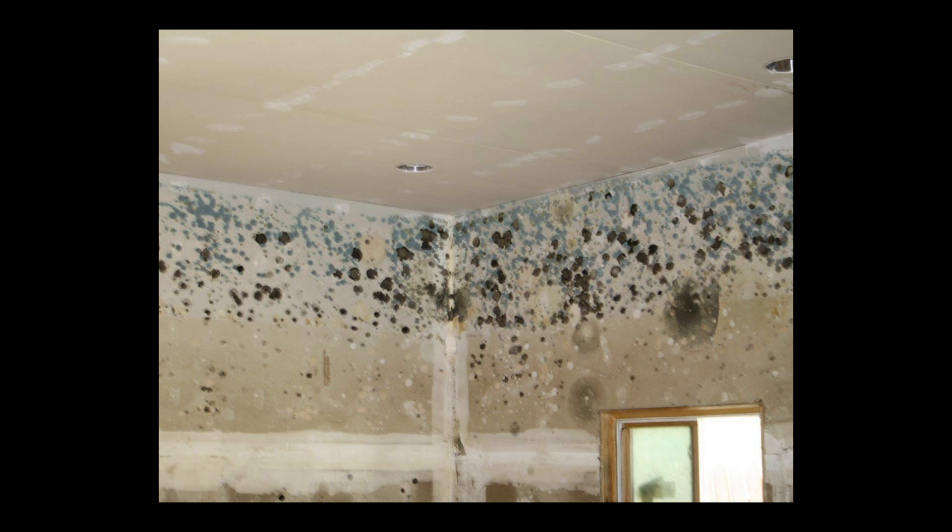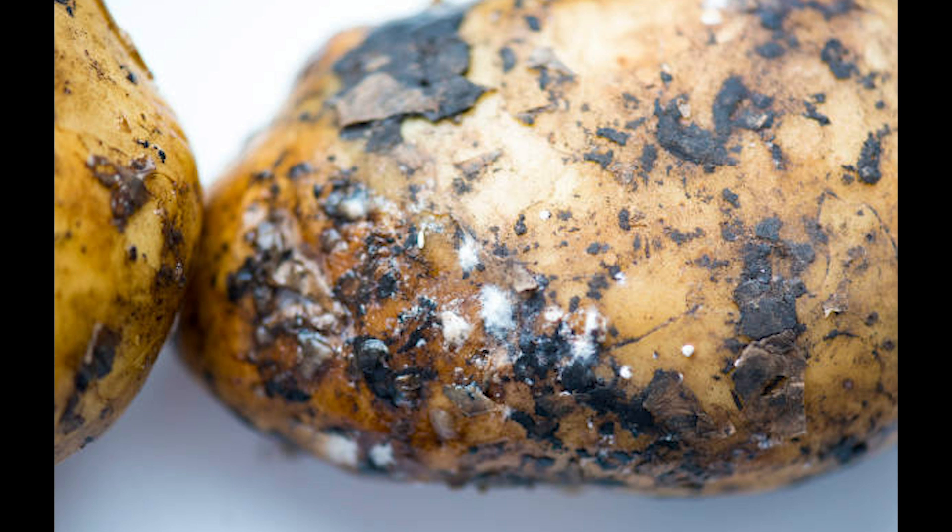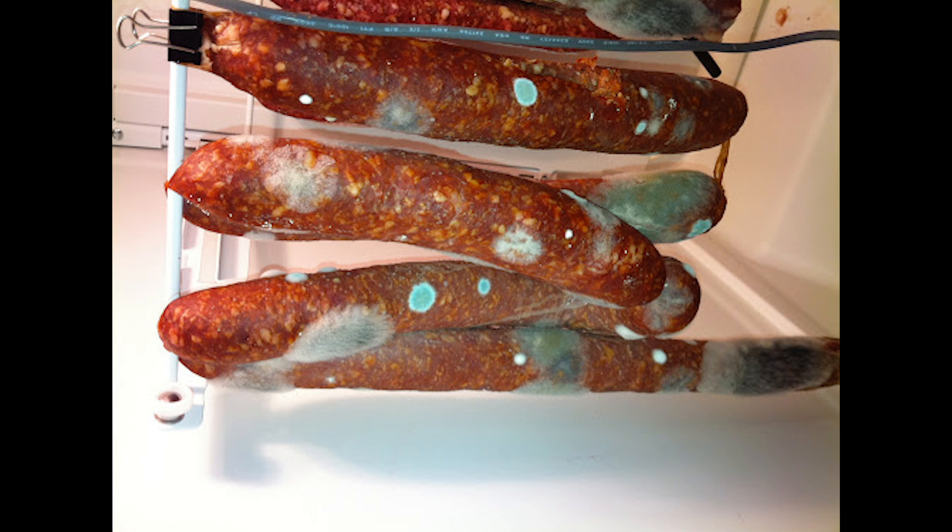While mildew can also grow on the surface of agriculture such as potatoes or grapes, mold is often the type of fungus found on food such as cheese, bread, or even meat. Additionally, it's not uncommon to find mold in indoor or outdoor places that have gotten wet such as sheds, crawl spaces, garages, and boats.